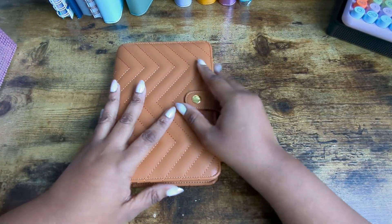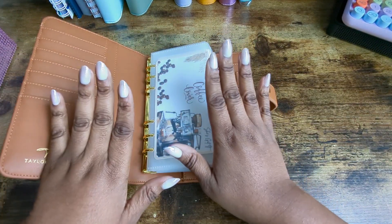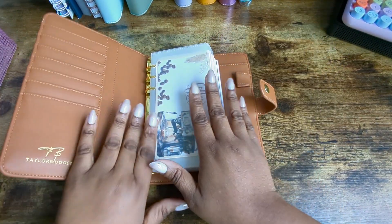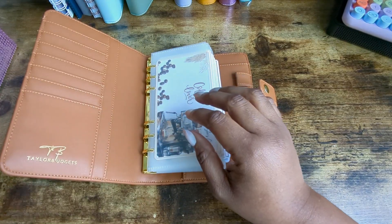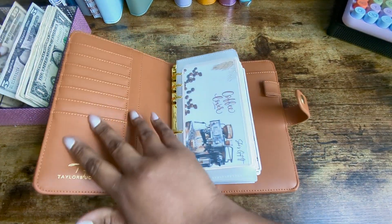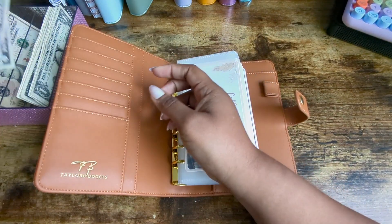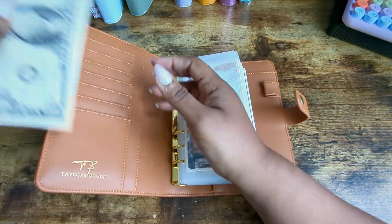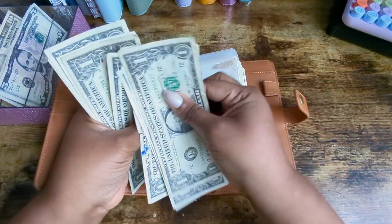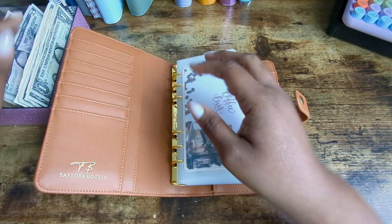Alright, first I am going to count my $30 for my coffee challenge. We have $10, $15, $20, $21, $22, $23, $24, $25, $26, $27, $28, $29, and $30. Alright so that is $30.